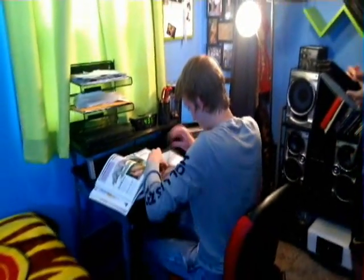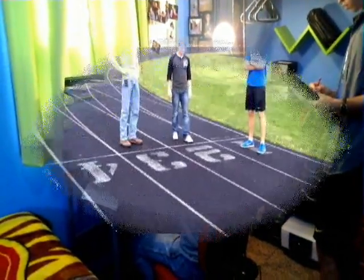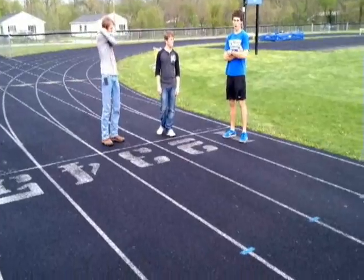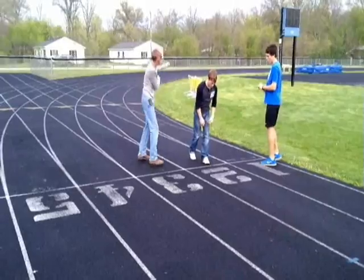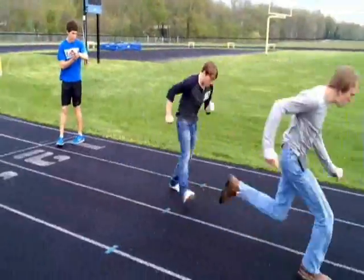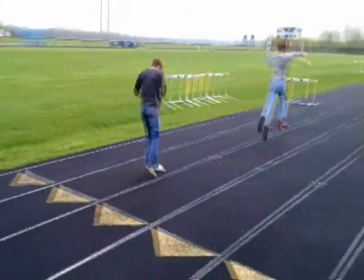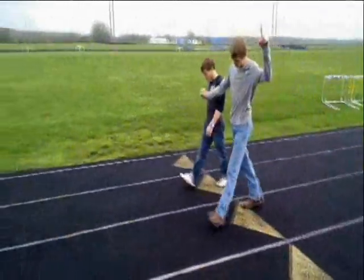It appears to be working. Here we are on the track, studying the effects of Liquid Lightning on aphids. Let's see how they do. Round two. On your marks, get set, go! Number one.